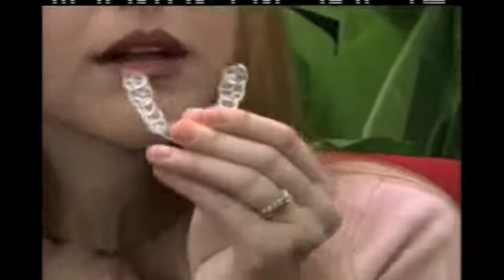Invisalign also lets you continue normal eating, brushing, and flossing. You just pop the aligner out, brush it, and pop it back in when you're done with your lunch or dinner. I know with braces it would have bothered me not being able to really clean my teeth after a meal. I can eat whatever I want, whenever I want. I don't have to be careful of chewing ice or sticky foods. It's easy to brush my teeth.